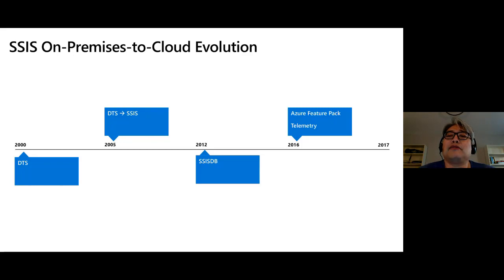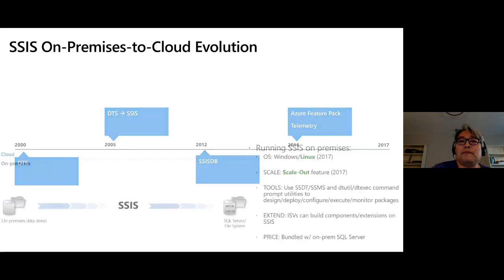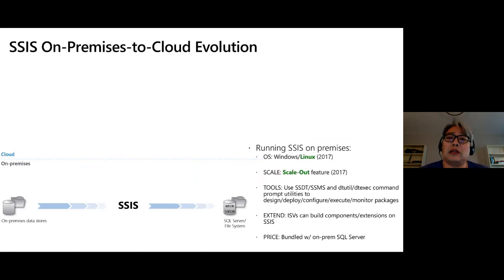We introduced an Azure Feature Pack that connects to Azure resources in the cloud. Interestingly, this was the first time we introduced telemetry, and we started seeing that there are billions of package executions still running on-premises with a lot of potential for customers to lift and shift those to the cloud. So 2017 was a big year — we introduced SSIS running on Linux, and most importantly a scale-out feature where you can run SSIS packages on a master-worker topology with one master and multiple workers running packages in parallel. This architecture formed the base for our platform-as-a-service in the cloud.